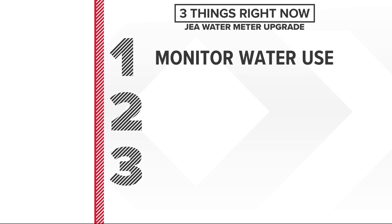JEA says you will be able to easily monitor your water use with the new device. This can help you reduce your use and your monthly water bill.